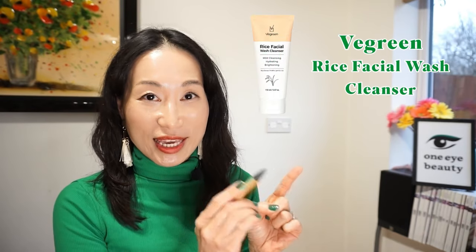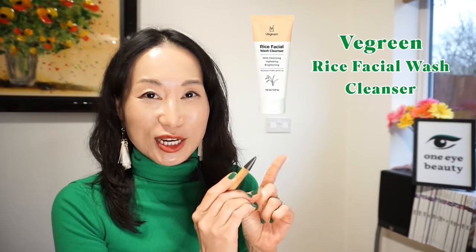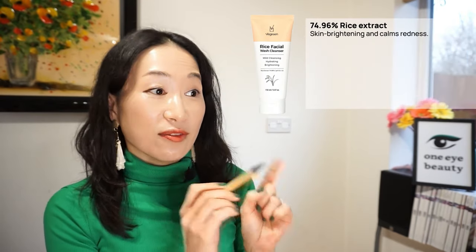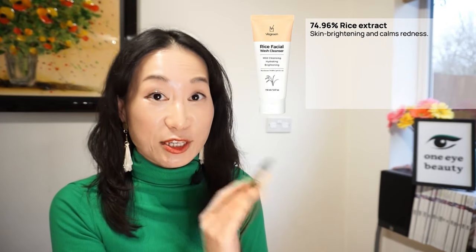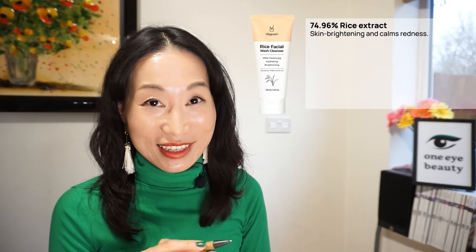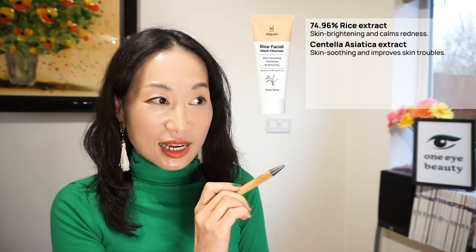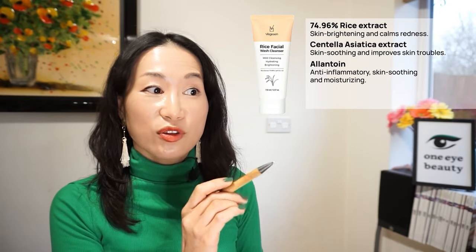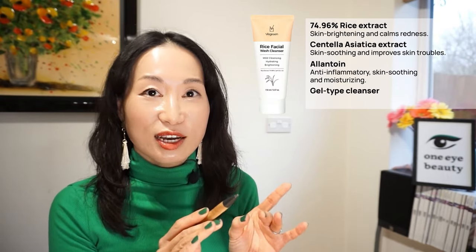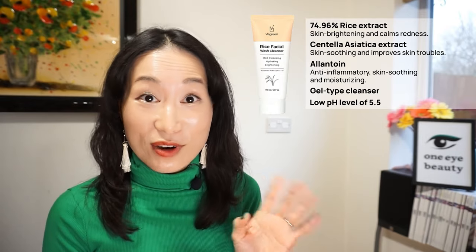Some of the other best products from V-Green include the Rice Facial Wash Cleanser. The main high percentage ingredient in this cleanser is 74.96% rice extract — a highly effective ingredient for skin brightening and calming redness. It also contains centella asiatica and allantoin, both hydrating and skin-soothing ingredients. This is a gel-type cleanser with a low pH level of 5.5.